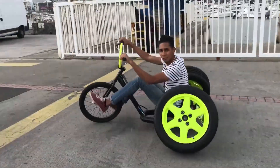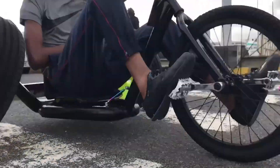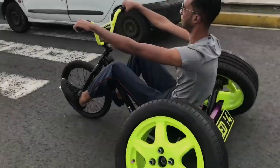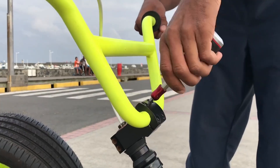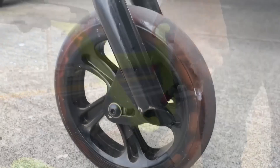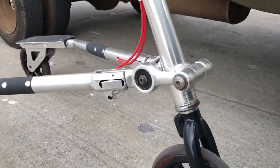Stand Strikes can be powered by either pedals or a motor. Pedal-powered Stand Strikes are a good option for people who want a low-impact workout. Motorized Stand Strikes are more powerful and can be used for drifting and other activities.